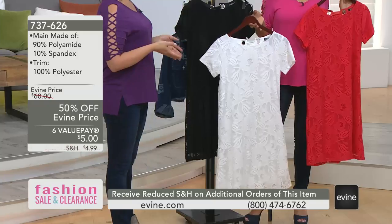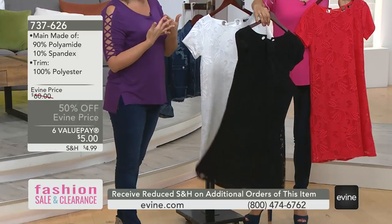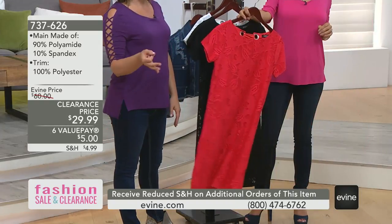I guess that's just what dresses are running nowadays. The fact that you don't have to sacrifice a darn thing. You are getting a gorgeous cap sleeve, nice length on this one, an A-line, which of course is universally flattering.